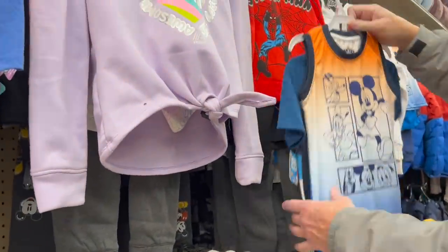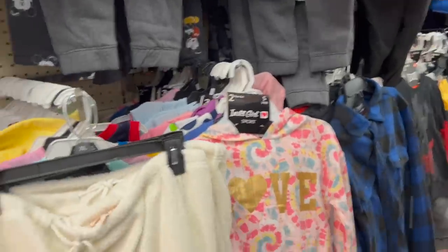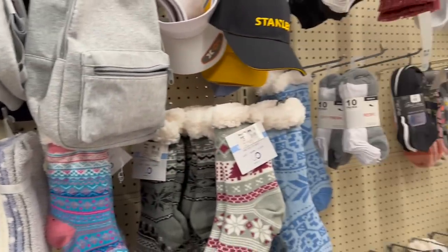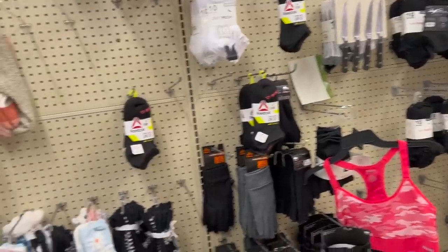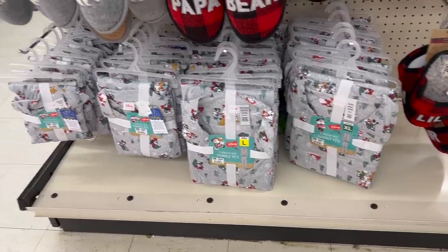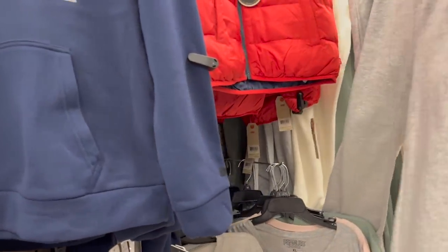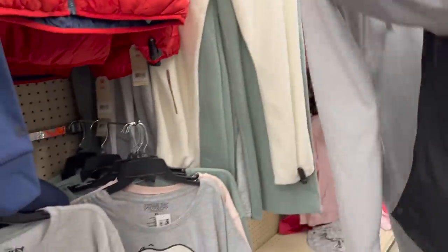Clothes — look how cute that is! Probably more than I want to pay though — it's $14. More than I want to pay. We're at the end of the year and we're watching how much we spend. What's interesting is what's here — socks. And more clothing down this way. Oh, this is cute, honey — Mickey and Minnie pajama sets, $20, two-piece PJ sets. And I saw this $22 item down here — it's actually too big for me, and it's got security tags on it.